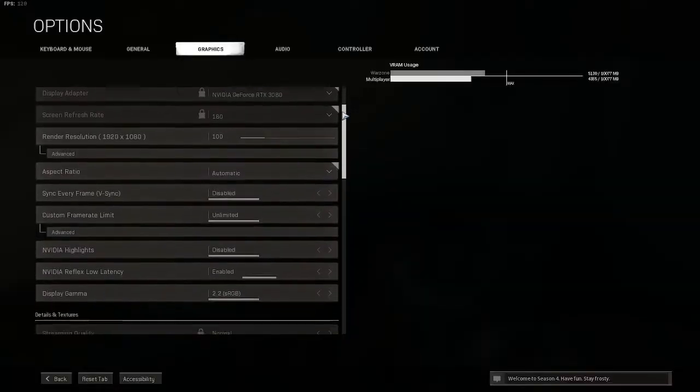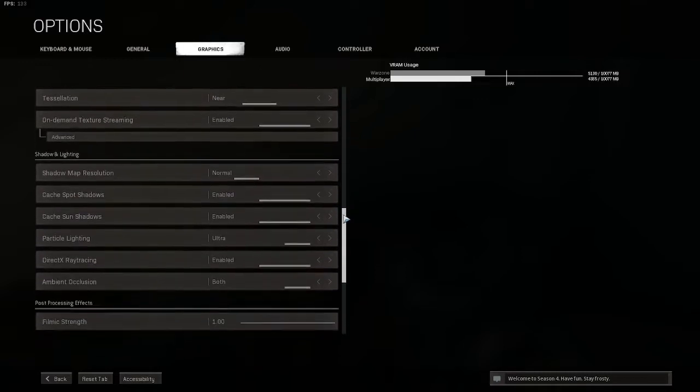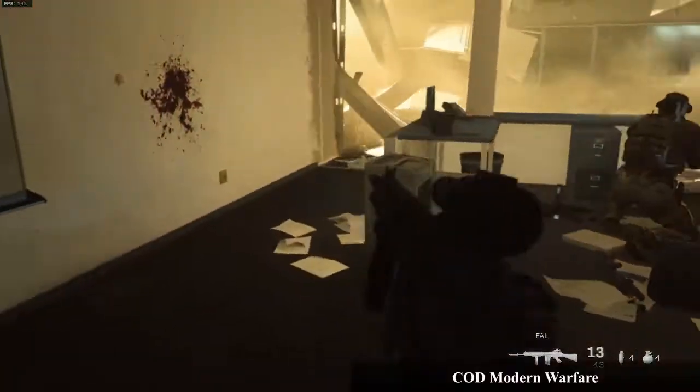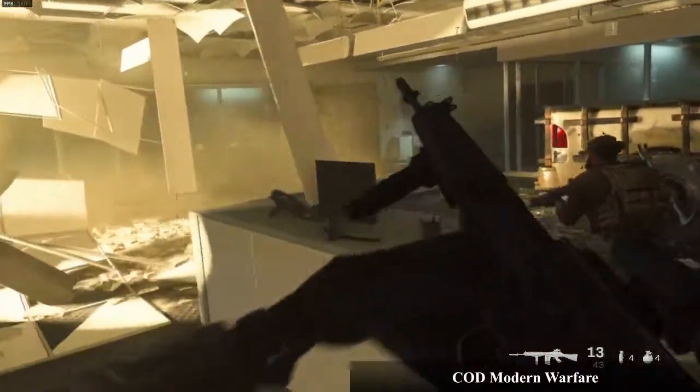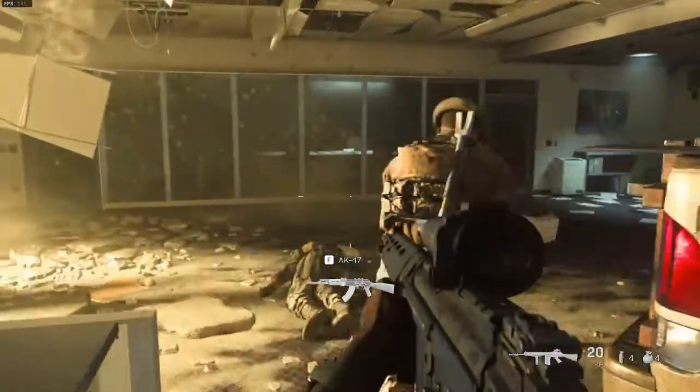For the purpose of this example we turned on ray tracing in Modern Warfare. The game seems to maintain 130 to 160 FPS pretty consistently. I don't have a monitor that can handle the task, but turning off ray tracing yields over 200 frames per second.